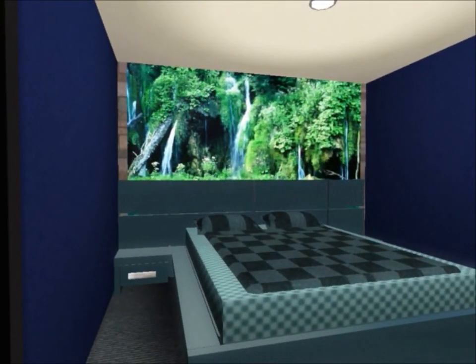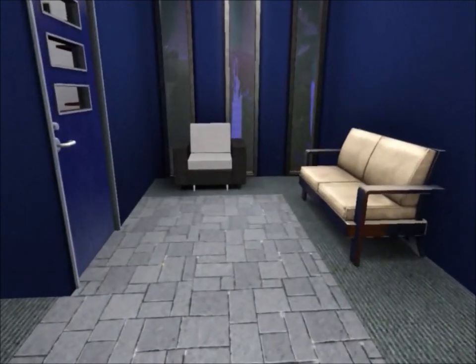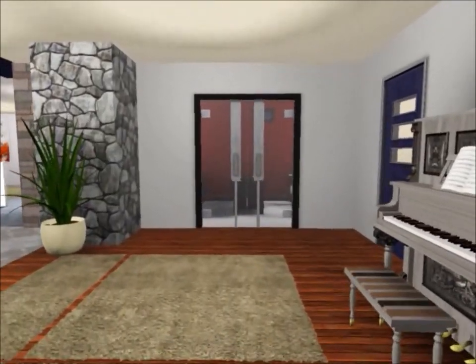Here is another bedroom — very nice. I like the big painting behind the bed; it matches very well. And here we have our closet.